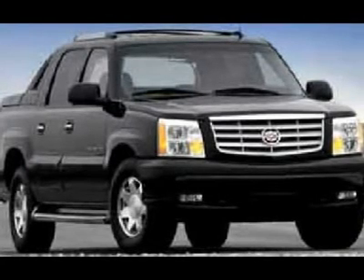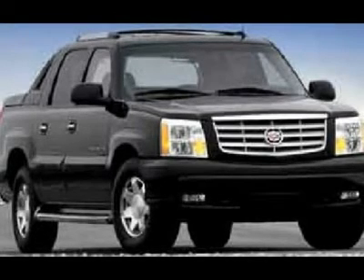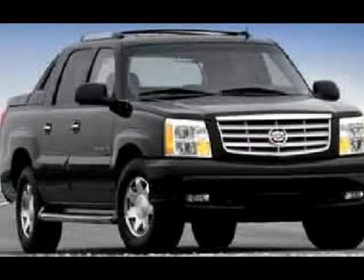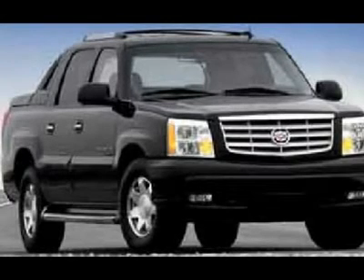Keyless entry, 6-disc in-dash CD changer, CD player and tape player, Bose sound system, rear audio controls, removable rear window, side airbags, curtain airbags, reverse sensors.